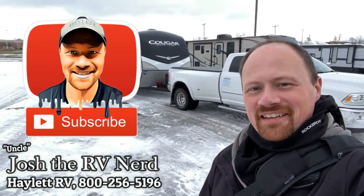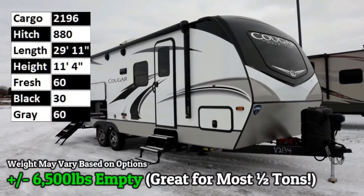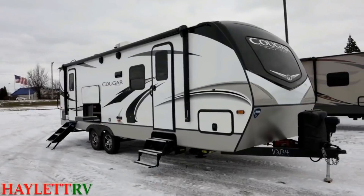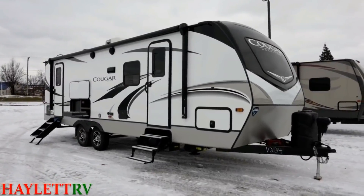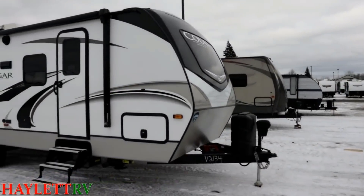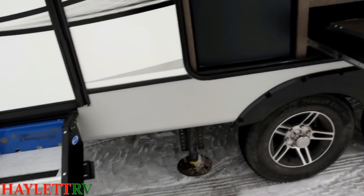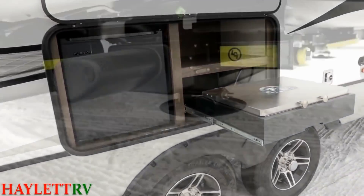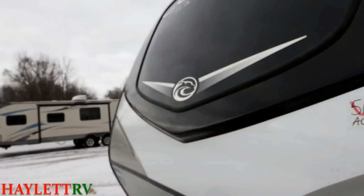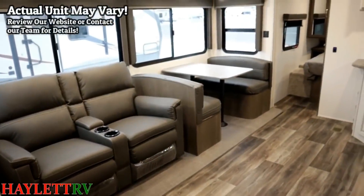Only 6,550 pounds — and I really stress that "only" because when you see all the features you get in a 26RBS Cougar here at Haylet RV, "only" feels like the right word. We have things like In Command, a very well-rated hot/cold camping package, a warranty for full-time RVing, all wrapped up well within the realm of half-ton towability. This is one of those things that should be on your radar if you're looking for the last RV you ever plan to own.